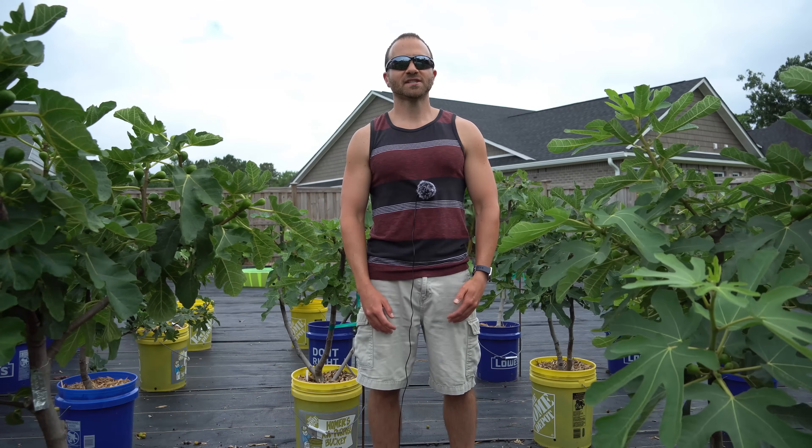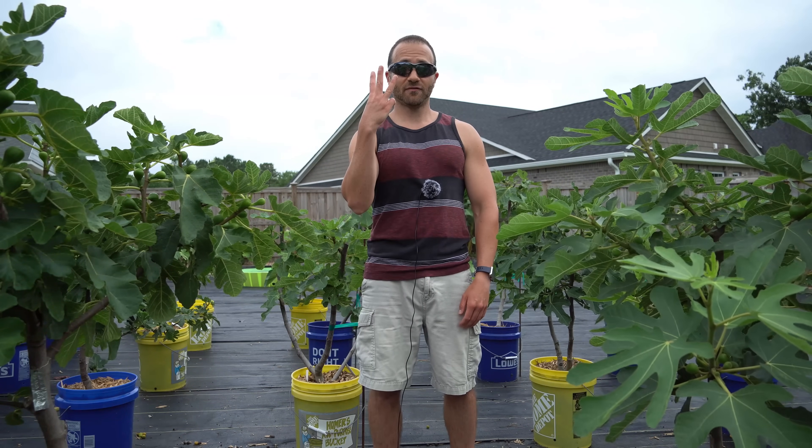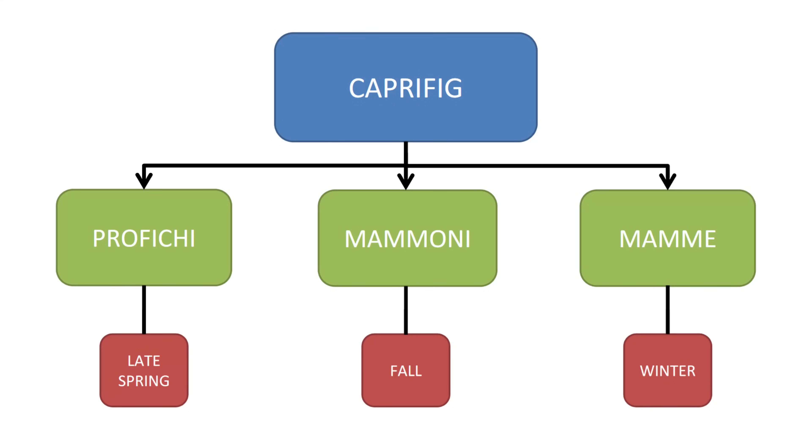Fig wasps colonize the figs on male capra fig trees. Male capra figs have three different crops. The first is the profici or breba crop, which ripens in late spring and contains the fig pollen. The second is the mammoni or fall crop, which ripens alongside the main crop of most female figs and is generally considered the male tree's main crop. The third is the mame or winter crop, which is responsible for overwintering the cold-sensitive fig wasp.